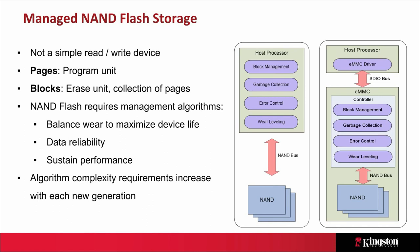NAND itself is not a simple read-write device like a lot of memory where you can just overwrite data. It has specific structures: pages are the program unit and blocks are the erase unit. There are other things to manage — wear leveling, performance, data reliability, and error control — all requiring complex algorithms. Back in the old days with raw NAND, all this was done by the host processor: block management, garbage collection, error control, and wear leveling.